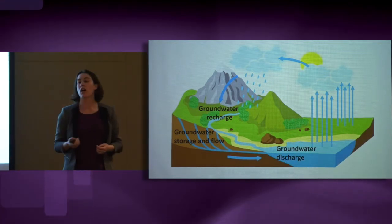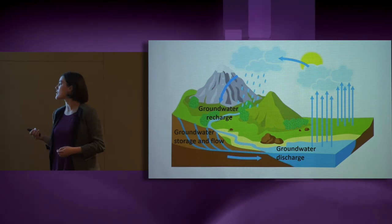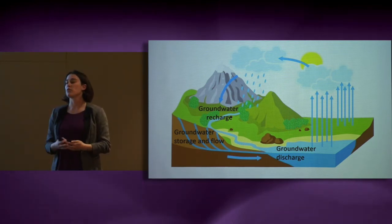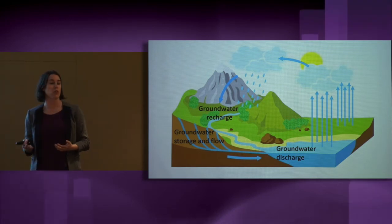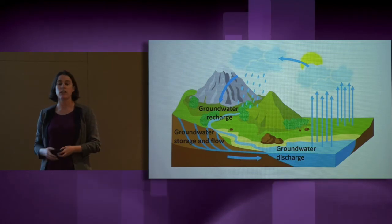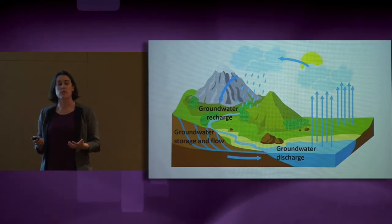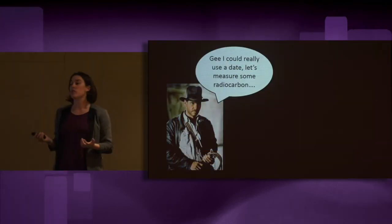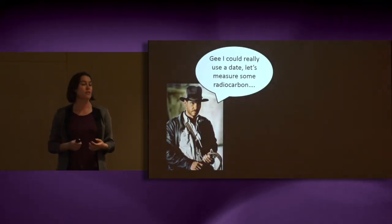Through my research, I've developed new techniques for understanding the age of this groundwater discharge. By measuring compounds that are dissolved in the water, we can tell how long it's been since that water fell as rainfall. Some of you may be familiar with some of these compounds — for example, radiocarbon, which can be used to date archaeological artefacts or tree rings.